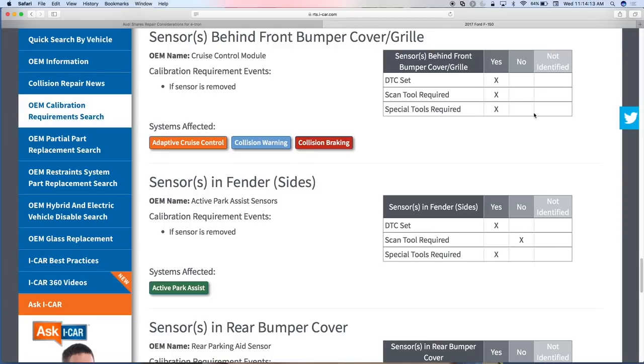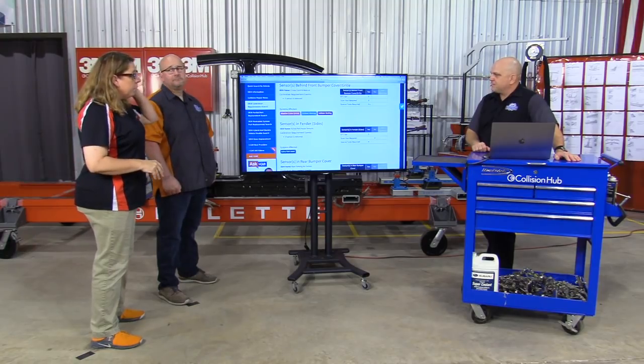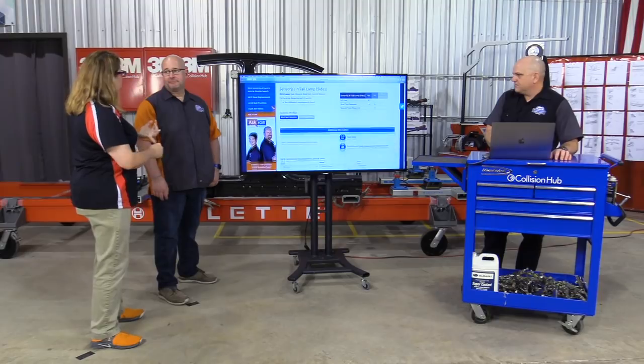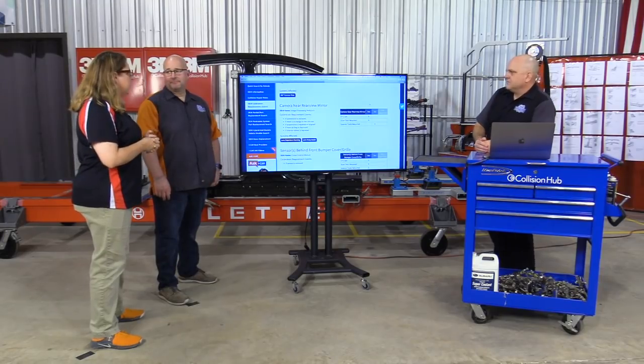In the case of the adaptive cruise control on this vehicle the special tool is just a level, but a lot of times it might be target boards — especially for forward-facing cameras, rear park assist, or similar systems. A future enhancement could include more information on what that specific tool is. This is great information for the estimator: now I know where I'm driving my research a little deeper, and I can determine: is this an in-house capability, or do I need to send it to the dealer? If I send it to the dealer, I need to account for that time in my cycle time estimate.